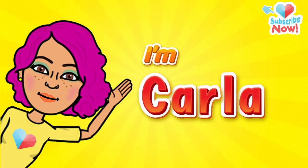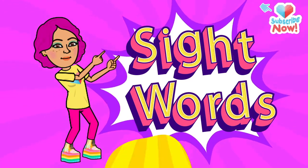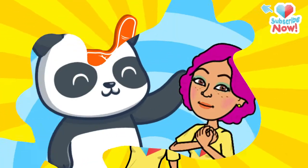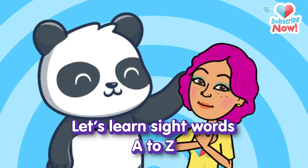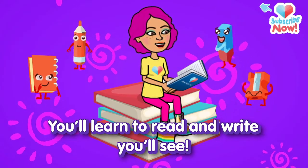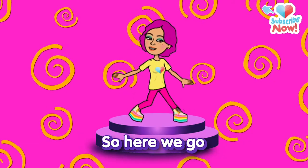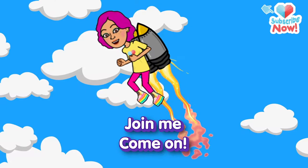Hey kids, I'm Karla. Would you like to learn sight words with me? Is that a yes? Alrighty then! Let's learn sight words, A to Z. You'll learn to read and write, you'll see. Learning sight words, it's so fun. So here we go. Join me. Come on!